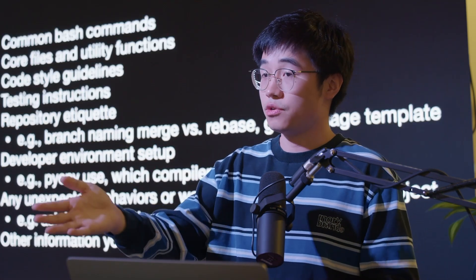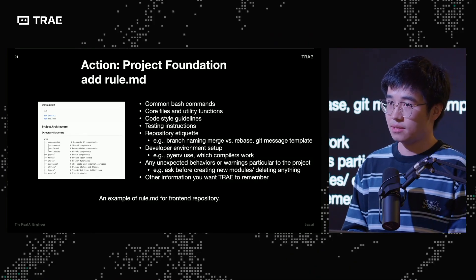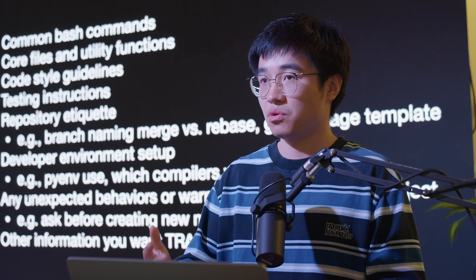Second, I think this also answers questions from the beginning: you should have a rules MD file at the root of your repository. This can include common bash commands, core and utility files, test instructions, repository etiquette like branching names, merge and git message templates, development environment setup, and any unexpected behaviors you want the AI agent to flag specifically when encountered — for example, creating new modules or deleting anything. This clear information will tell the AI how to work better, especially customized to your personal preferences and code style.